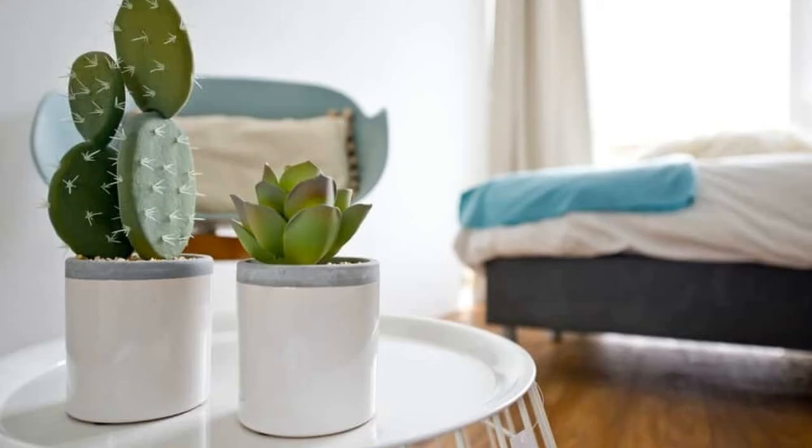7. Cactus. Xerophytes such as cactus are plants that can flourish in deserts and need very little liquid water. Cactus are recognized for their ability to grow in harsh temperature regions. These plants typically have stout stems and hairy leaves, and are very effective at absorbing and retaining water from the surrounding air to decrease humidity.